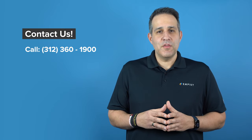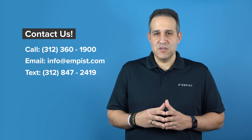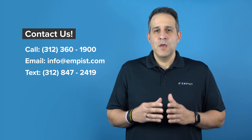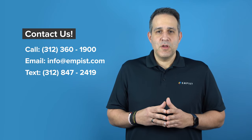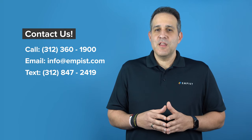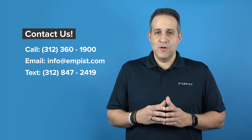With these tools in your strategic arsenal, your business will be well on its way to a more efficient future. However, like any other large-scale organizational changes, the best strategies always have leaders at the helm to guide them. With Empist, our experts help you construct a tailor-made plan with efficiency at the forefront. Visit us online today at empist.com to learn more.